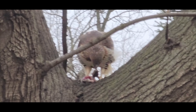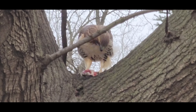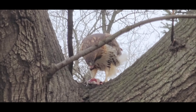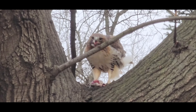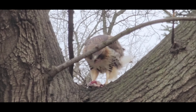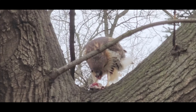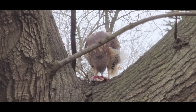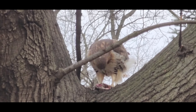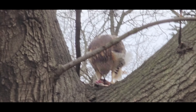Squirrels are another common prey item for red-tailed hawks. These birds of prey will hunt squirrels in much the same way as they hunt rabbits, either by stooping or by circling overhead and swooping down to catch them. Squirrels are fast and agile but red-tailed hawks are skilled hunters and can catch them with relative ease, using their sharp talons to kill and consume them.